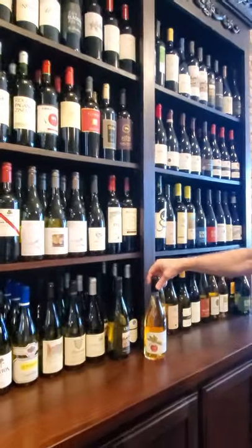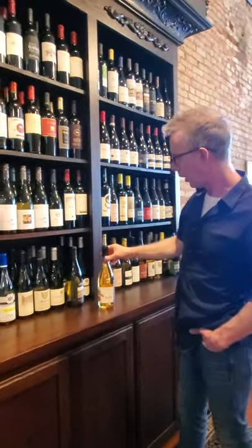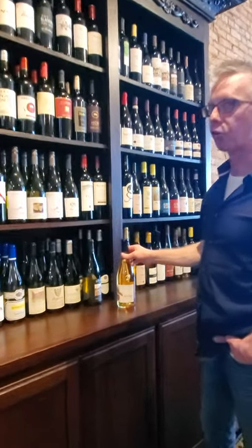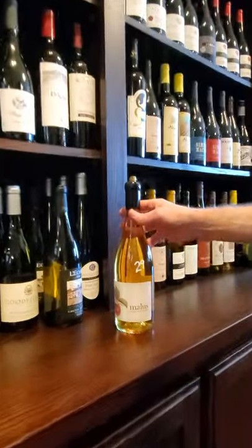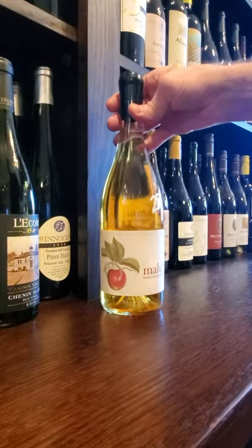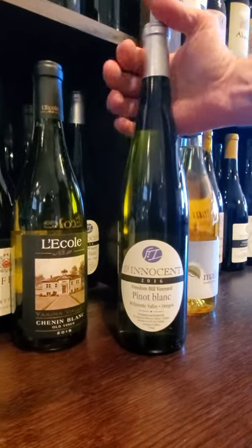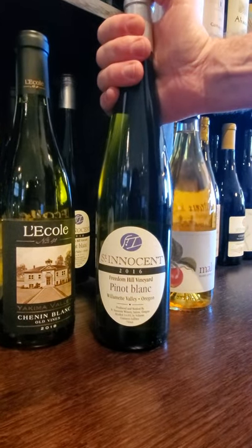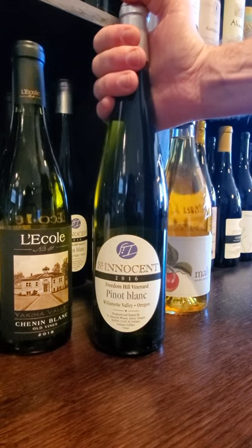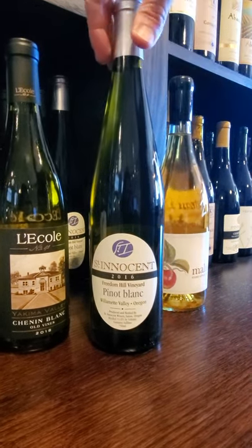Moving down, this little guy's kind of out of place on its own — it's the last bottle. This is actually a dry cider, and it's really, really nice. This is made by Simple Machine — this is the last bottle I've got. Hiding behind there, you've got Pinot Blanc from St. Innocent. This is really, really good. I wasn't a huge Pinot Blanc fan, but it's hard to find good examples, and this is fantastic.